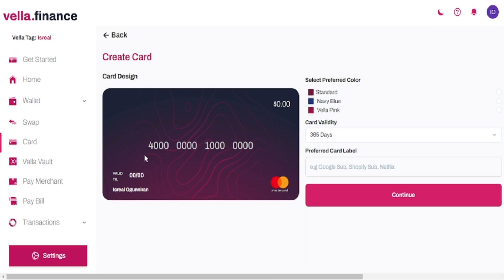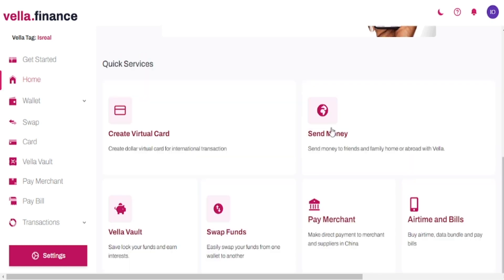You also have the opportunity of purchasing the virtual card. If you want to purchase the virtual card, all you need to do is click on it. Once you click 'Create Card,' you fill up the information — type the name, the preferred card label, any name that you want to be on your virtual card — click continue and you're good to go. It's pretty easy to use and an awesome software.